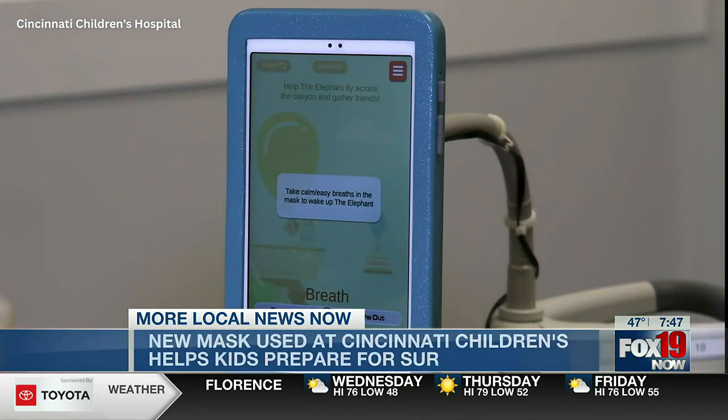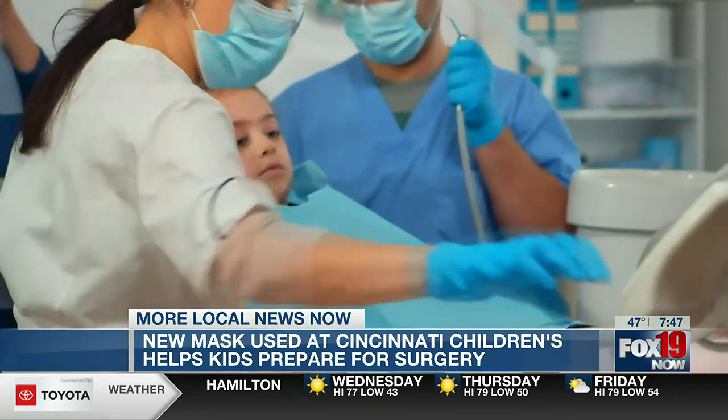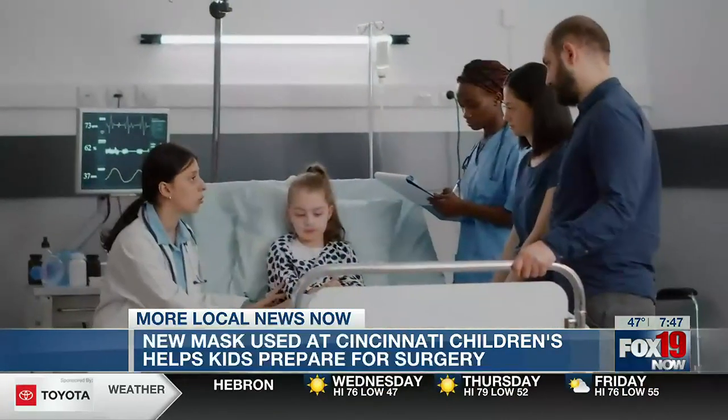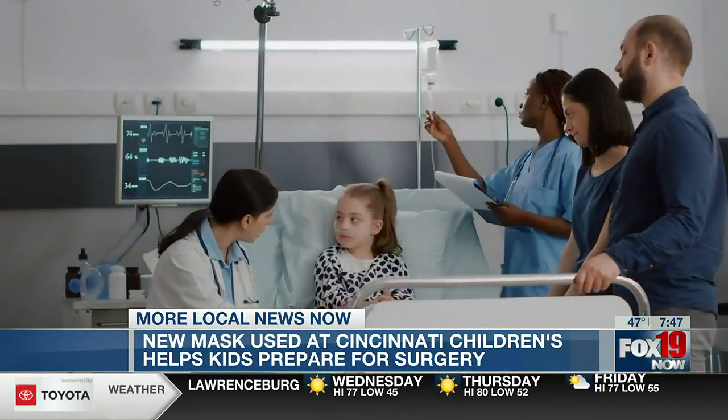The easy induction product seamlessly transforms a scary moment into a normal fun activity. Studies show one of the highest points of anxiety for kids is being rolled back to the operating room on a stretcher and putting on that mask for anesthesia. The target age for this device is really kids who are having inductions with the anesthesia mask — children between ages 3 to 10 years old typically.